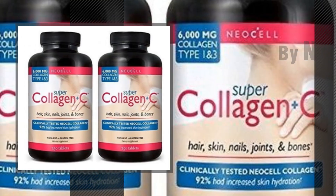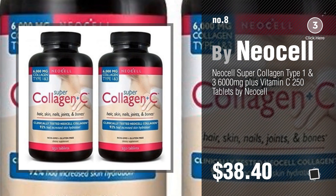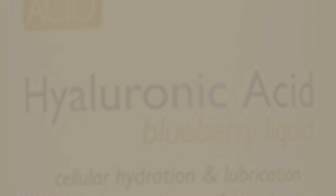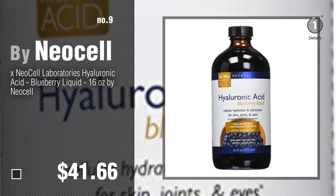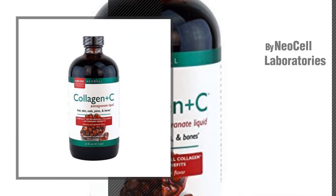Number eight. Number nine — discover more NeoCell baby products, ideas and items to explore. Click the circle in the corner. Number ten by NeoCell Laboratories.